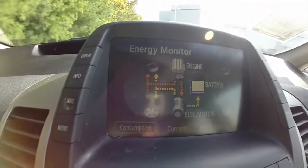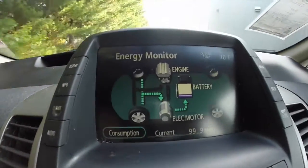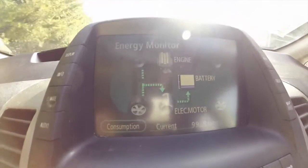You can see it — whenever I let off the gas, it goes straight to the electric motor and all the energy gets regenerated.